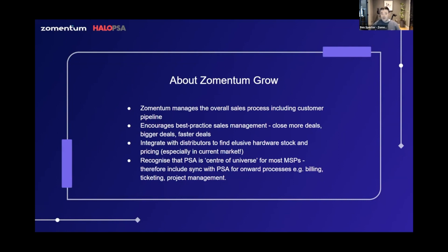At Zementum we 100% recognize that the PSA is the center of the universe for most MSPs, and so the most important integrations from Zementum are with the PSAs, so that you can build your proposals in Zementum and seamlessly sync them across to your PSA for all of those onward processes. You need to be able to do the billing, the ticketing, project management — everything else that comes after closing the deal — and in this case that means Halo PSA.